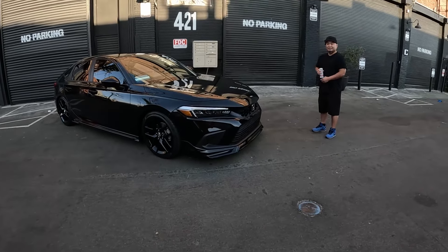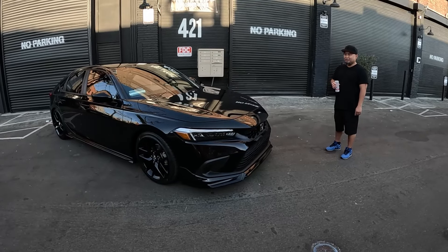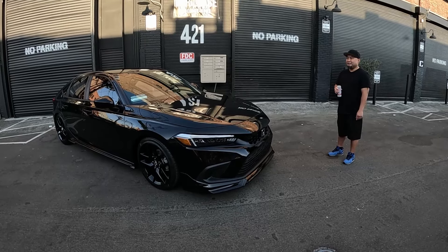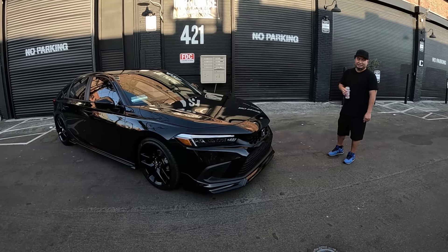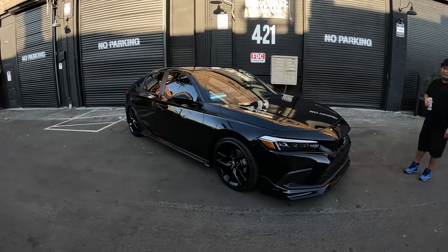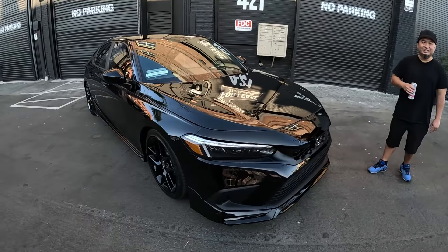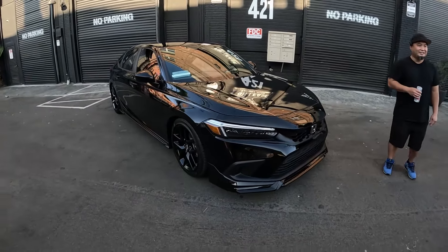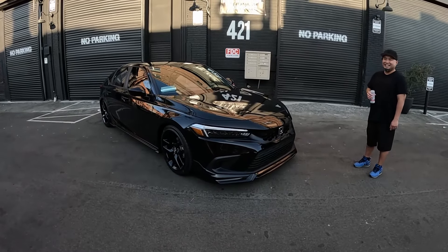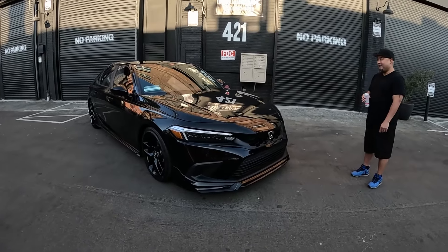You also mentioned you've had a few Si generations. Yes — I had the EM1 Si, FG2, FA5, the 10th generation Si, and an 11th generation. I missed the ninth generation — I was distracted by something else. So you just like to get new cars! And now we've ended up on this one — it's a 2024, brand new. Did you like it right off the bat? I did. It's so aggressive looking.